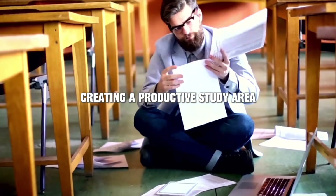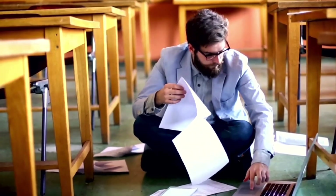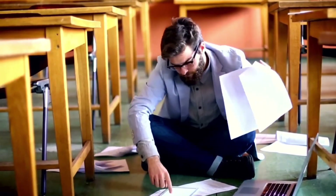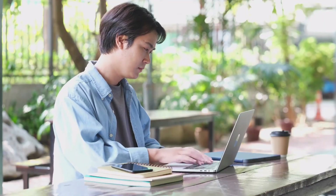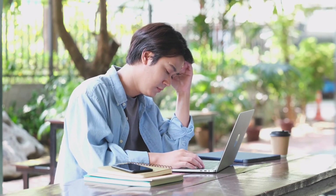Are you struggling to concentrate while studying? Do you find yourself easily distracted or unmotivated? Well, fear not. In today's video, we're going to talk about how to create a productive study area that will help you boost your focus and achieve your academic goals.